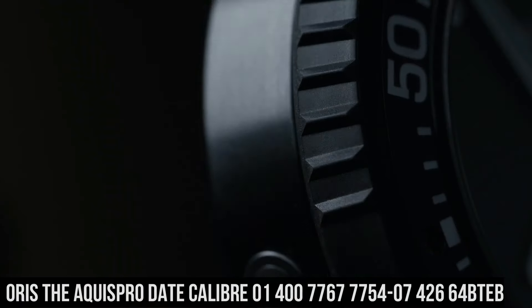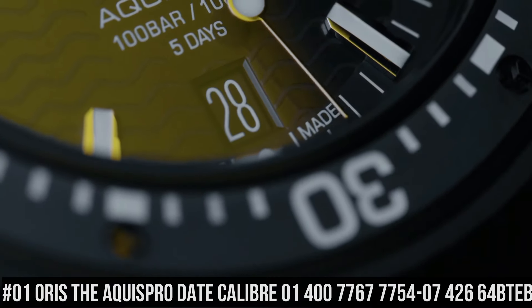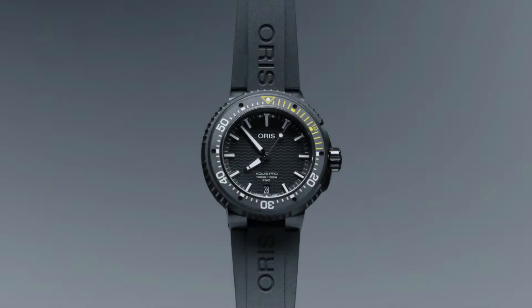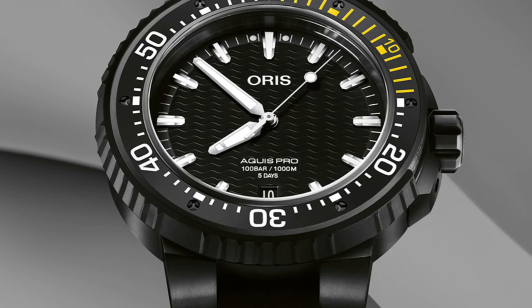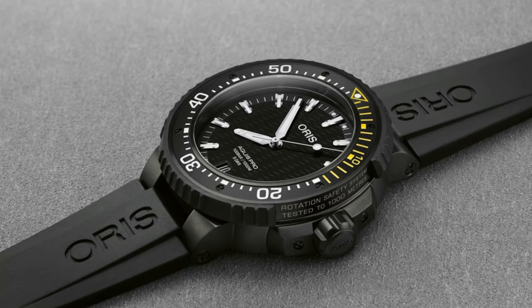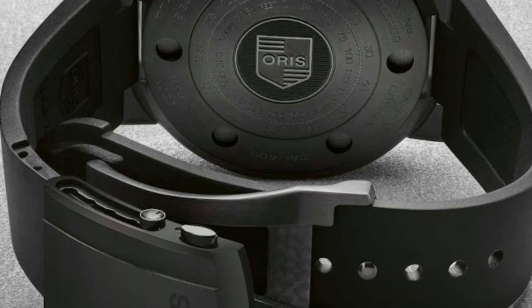Number 1: The Oris Aquis Pro Date Calibre 01-400-7767-7754-07-426-64-BTEB. Case: Aquis, 49.5mm titanium, black DLC plated. Movement: automatic winding date, developed by Oris. Dial: black. Strap bracelet: rubber. Case shape: round. Case dimensions: 49.5mm. Case material: titanium. Dial color: black. Crystal: scratch-resistant sapphire. Bezel: unidirectional rotating. Screw-in crown. Water resistance: 100m.